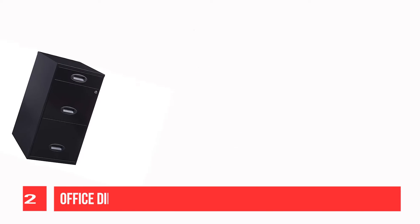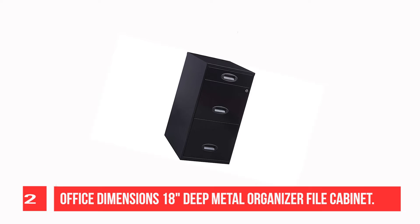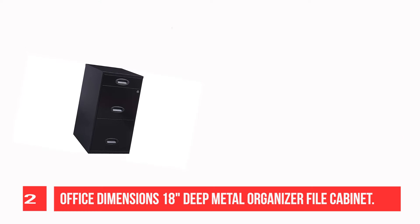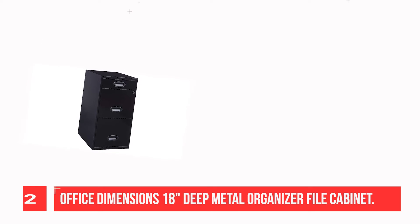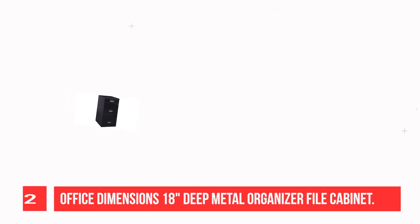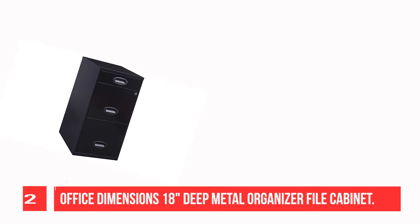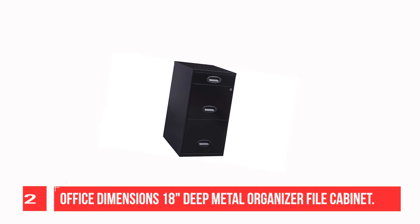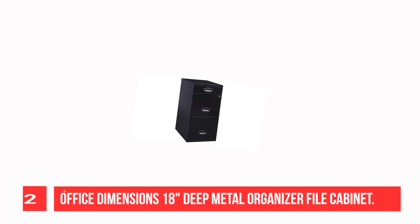Recommendation number two: Office Dimensions 18-inch deep metal organizer file cabinet. The three-drawer metal file cabinet is the ideal storage solution for any small office or home office, featuring two file drawers and an additional small storage drawer. This file cabinet features a smart, efficient design that works well in smaller spaces.